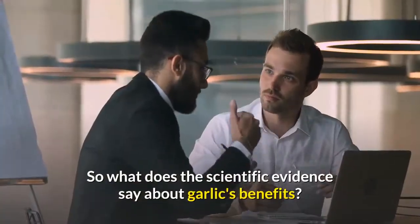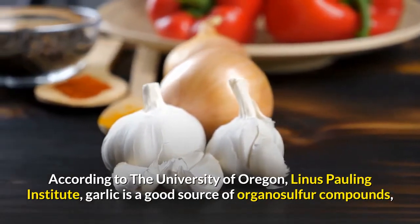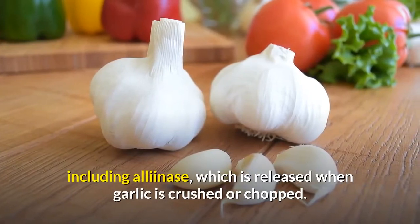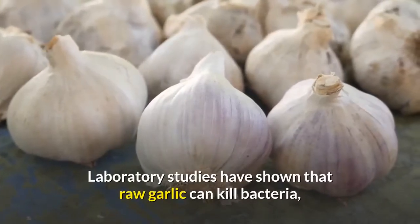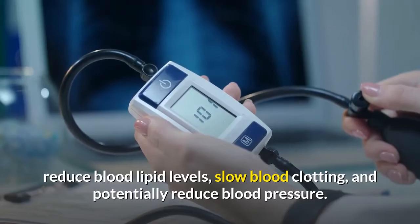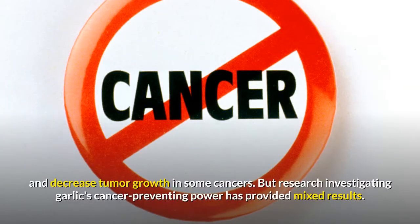According to the University of Oregon Linus Pauling Institute, garlic is a good source of organosulfur compounds, including alliinase, which is released when garlic is crushed or chopped. Organosulfur compounds are thought to provide certain health benefits. Laboratory studies have shown that raw garlic can kill bacteria, reduce blood lipid levels, slow blood clotting, and potentially reduce blood pressure. Some studies have also shown that garlic may be able to stimulate the immune system and decrease tumor growth in some cancers.